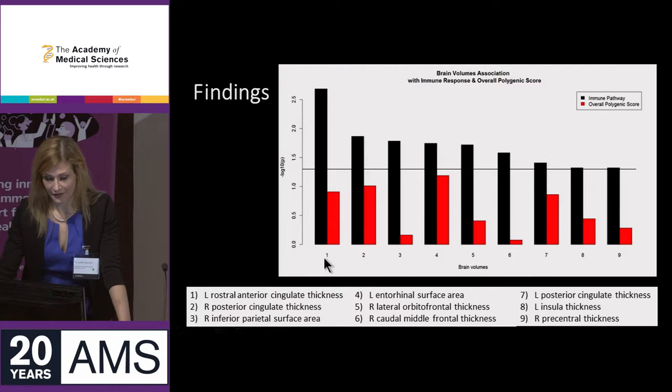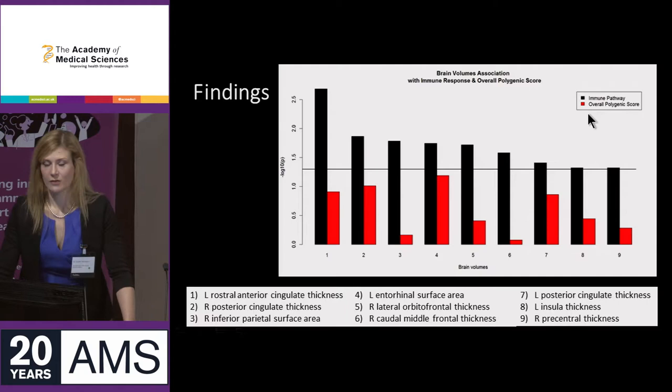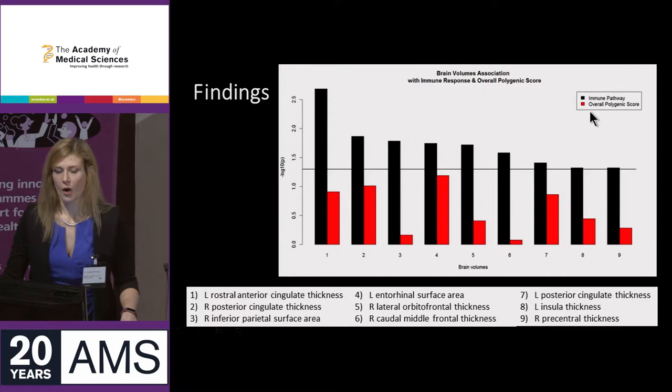This is a little bit like a Manhattan plot. I've got the minus log 10 of the p-value on one axis and some of the brain regions on the other. What I've plotted is the results for the immune pathway compared to the results for the overall polygenic score for the same brain regions.